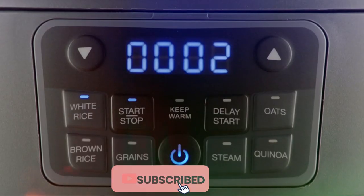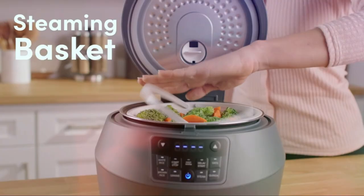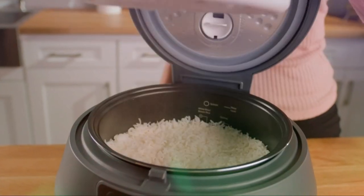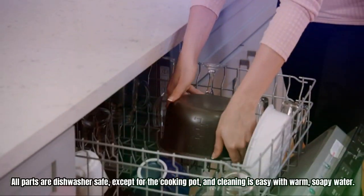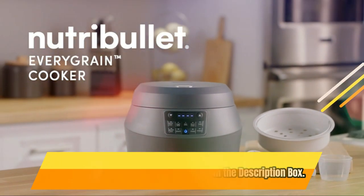Plus, the delay start and keep warm functions make meal prep a breeze. Made from durable plastic and featuring a non-stick, PFOA-free cooking pot, this cooker is built to last. All parts are dishwasher-safe, except for the cooking pot, and cleaning is easy with warm soapy water. For current price, please check the links in the description box.